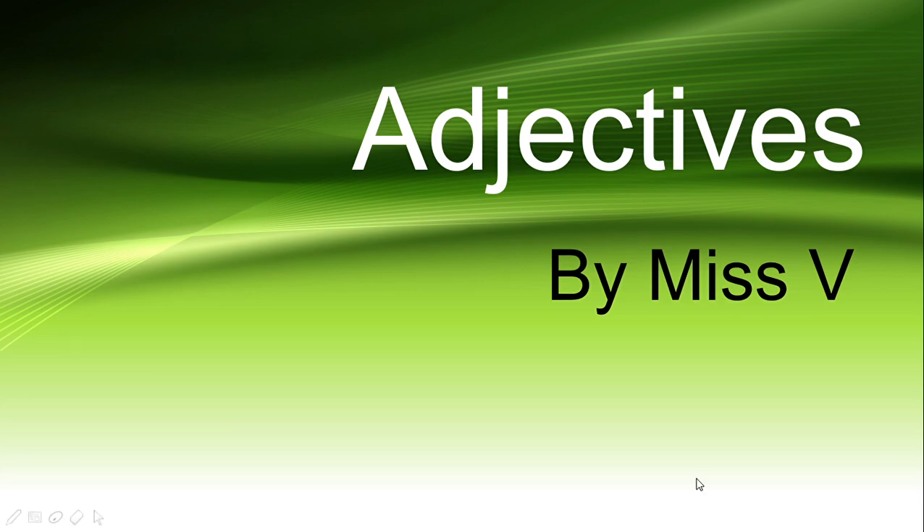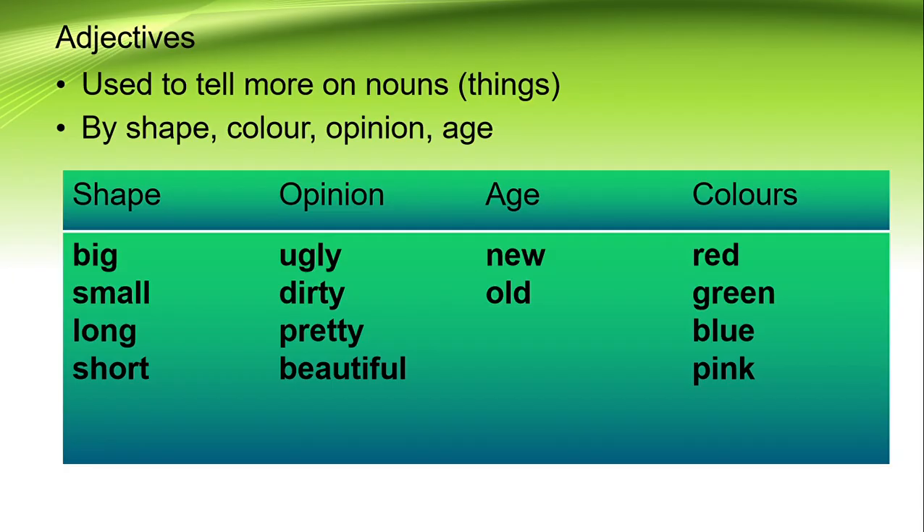Today we are going to learn adjectives. What are adjectives? Adjectives are used to tell more about nouns. Nouns are things — maybe a number, a car, a chair, a ball, an animal. Any of the things we call nouns. So when you want to explain more about things, we use adjectives.